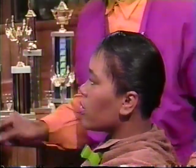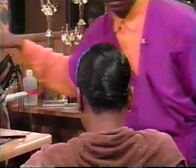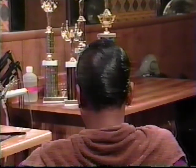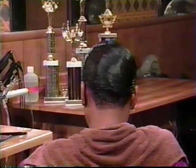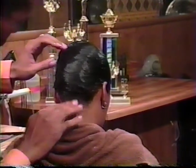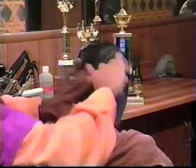One last step to this hairstyle is the molding of the back. This is when you want to use your gel — put it on the nape at the top of the neck, and then just lay it down nice and smooth.